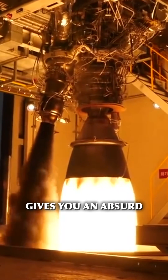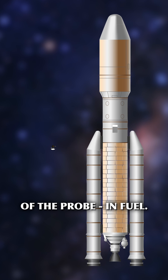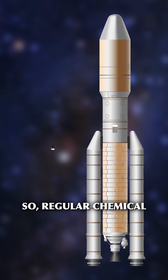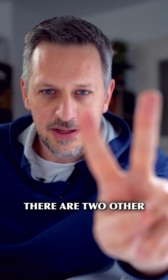Unfortunately, this gives you an absurd number of roughly 1,500 times the mass of the probe in fuel. So regular chemical rockets are definitely not an option. There are two other options, though, that are a bit more experimental.